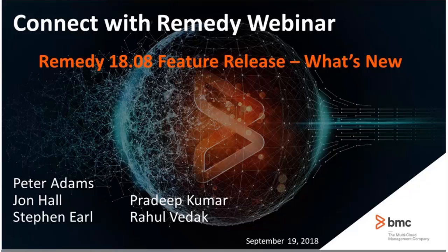Thank you, SB, and welcome everyone to this month's Connect with Remedy webinar. Before we get started, during the presentation, if you have any questions, you can ask them in the Q&A pod. Our panelists will be able to answer those questions. And at the conclusion of this webinar, the recording and all Q&A will be published within a week of today's live showing.